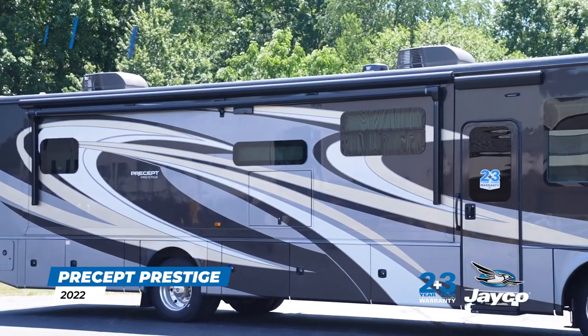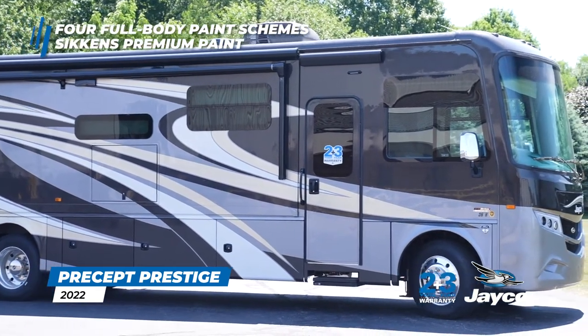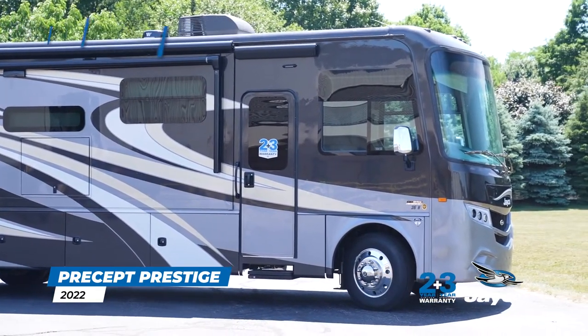For model year 2022, choose from one of four full-body paint schemes available on the Precept Prestige, each featuring Sikkens premium paint.